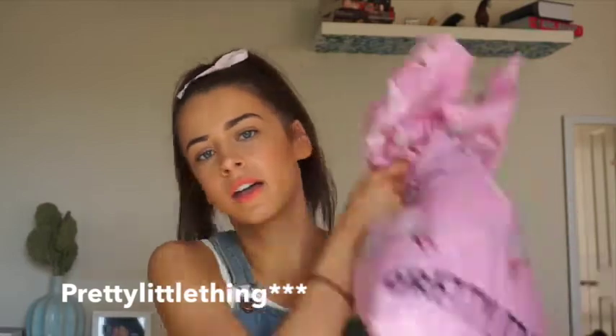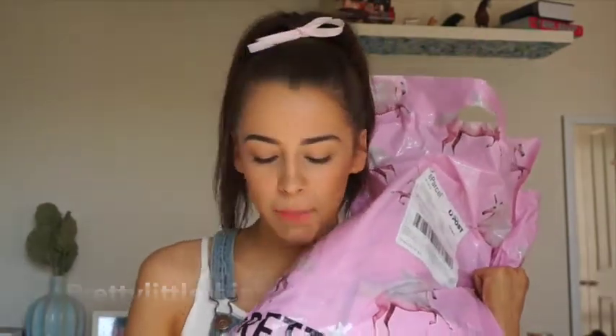I'm gonna start off with Princess Polly because this is the biggest bag and the cutest bag. I don't even like pink but this really caught my eye.